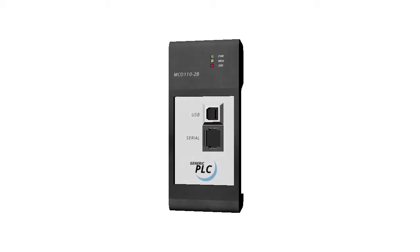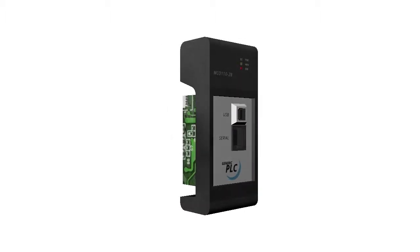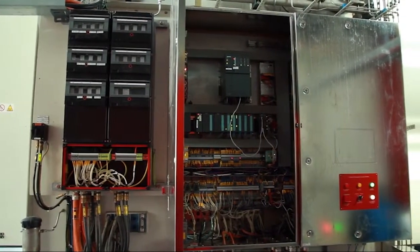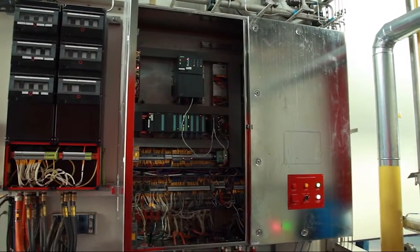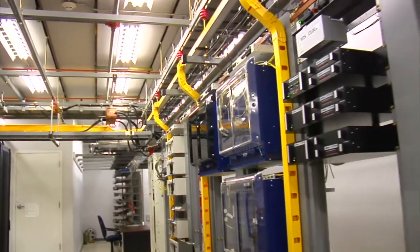Programmable logic controllers, or PLCs, are digital computers used in SCADA systems for automation in many different industries. PLCs utilize information received from sensors and other input devices to make decisions based on a predefined program and output the information to equipment.